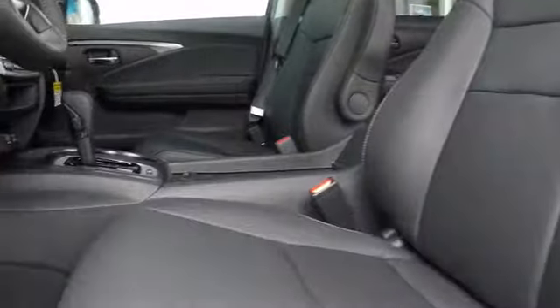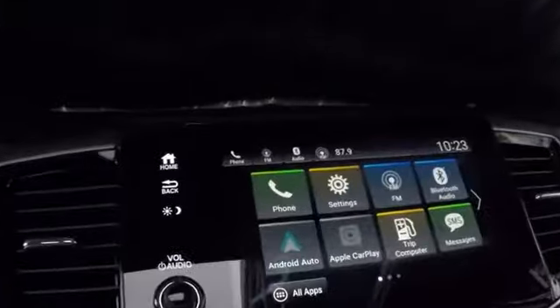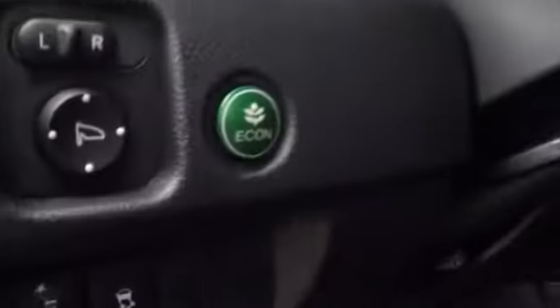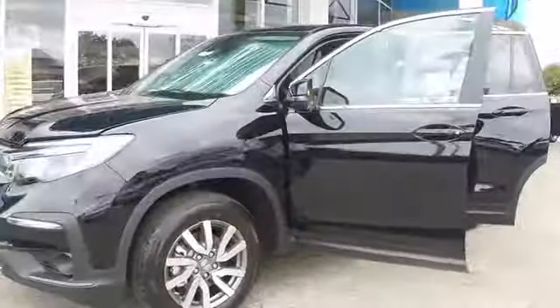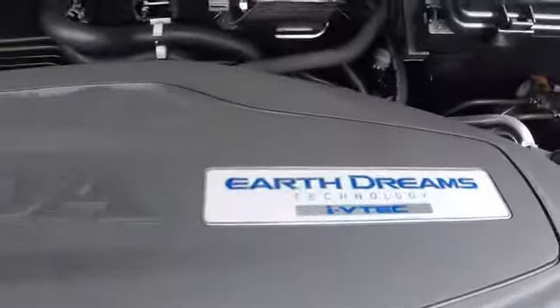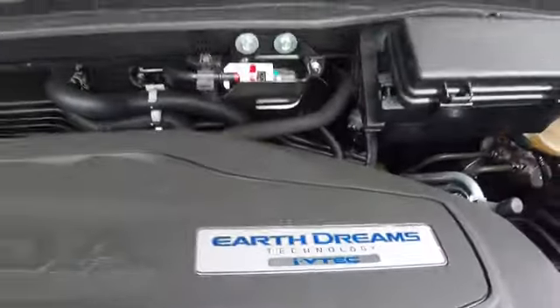Hi. Can I help you? All-wheel drive. Thank you.